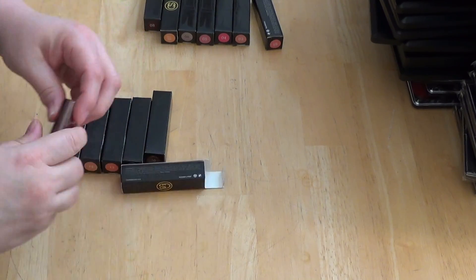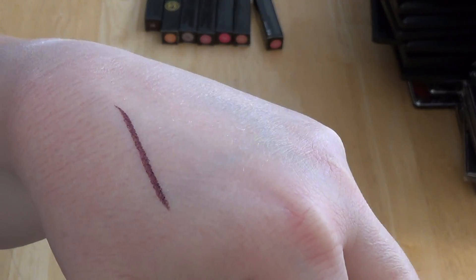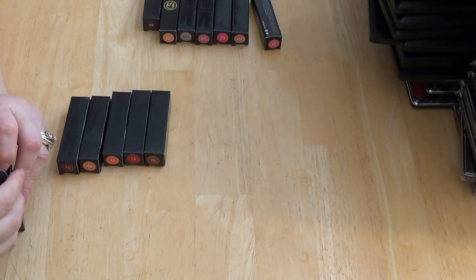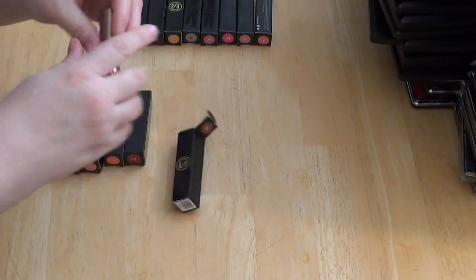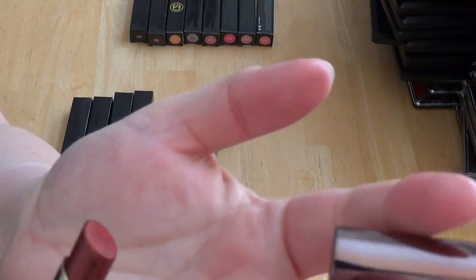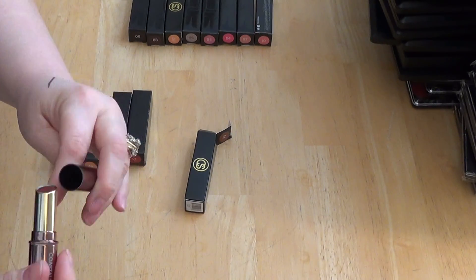This is number nine — this is very dark plum. Ain't that sassy? I love it, it's gorgeous. Let me swatch that — look how beautiful that is. It's a dark, dark, dark plum. Highly recommend that if you like that kind of color. Number ten — I would call this a medium to dark rust color. That would go great with black or earth tones.